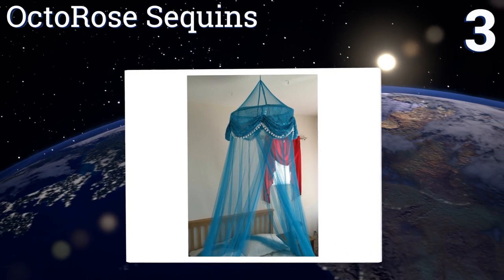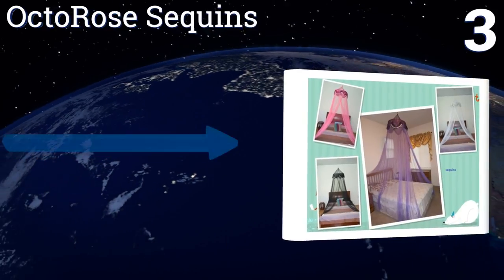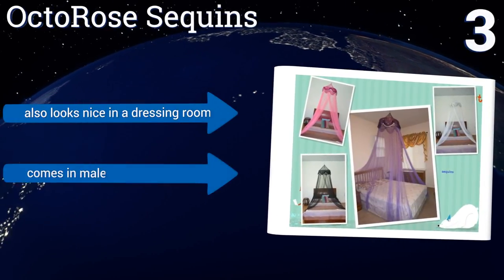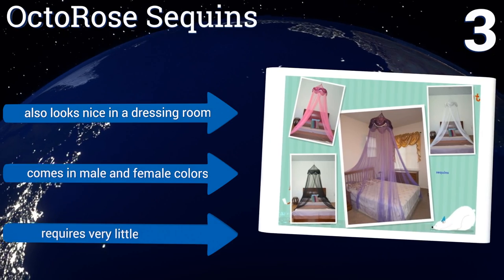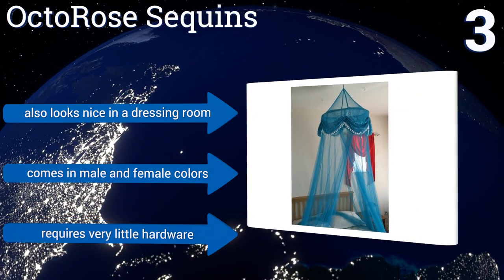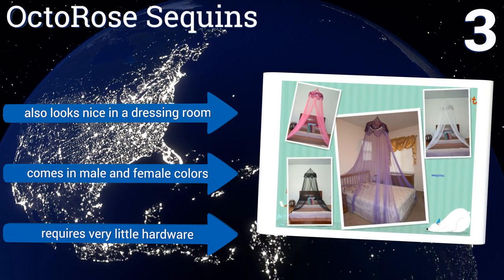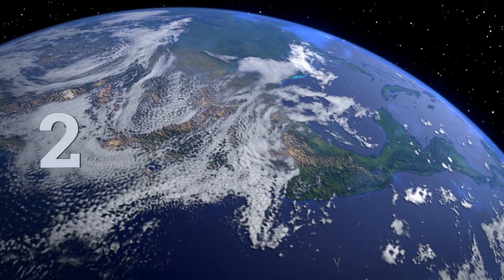Nearing the top of our list at number three, if your child loves to play make-believe, then the Decorative Octa Rose Sequins will help her pretend she's Jasmine from Aladdin. Its top ring is foldable, making this one easy to pack down and store, and its design makes it good for twin to queen-sized beds. It also looks nice in a dressing room and is available in masculine and feminine colors. It requires very little hardware.